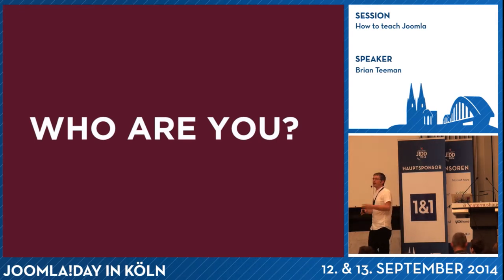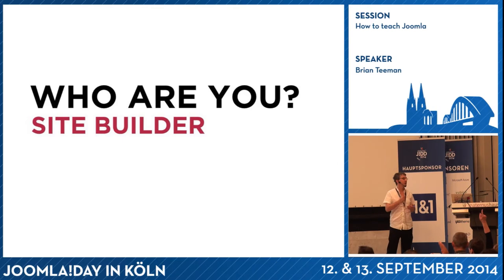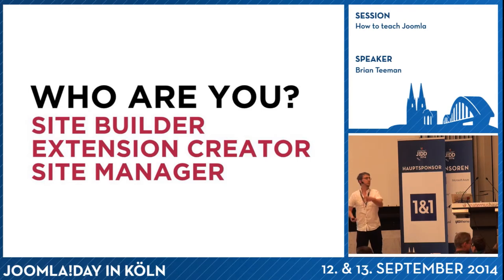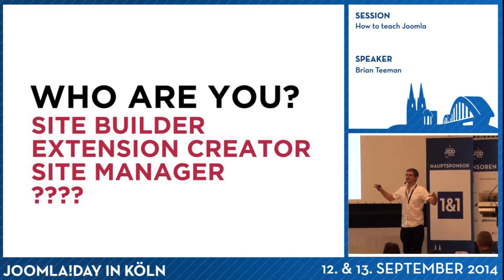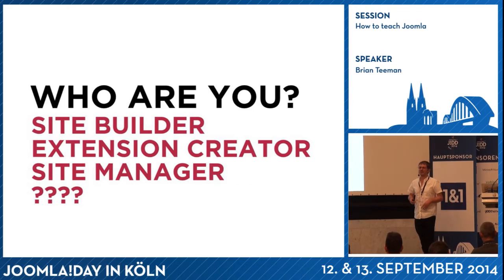What I want to do first of all is find out who you are. Who in this room is a site builder, builds websites for people? Who writes extensions for people? Who manages websites within their office or for clients? Anybody think they don't fit into any of those categories? Designer. I don't really count designers — they're not important.